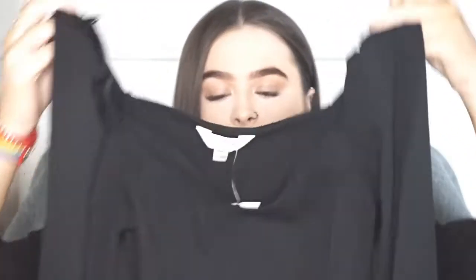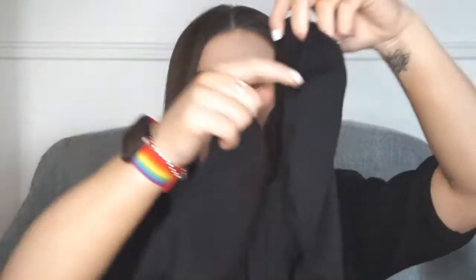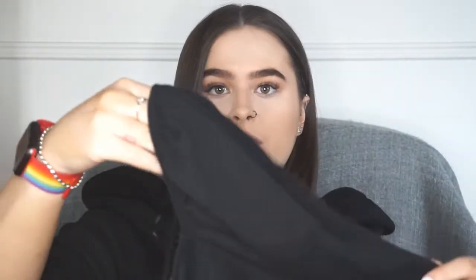The first thing I'm going to show you is this black bodysuit. It's a square neck bodysuit from Miss Selfridge on the ASOS website. I got this in a size 10. It's got puffy sleeves and I thought this was really nice to pair with just some jeans.